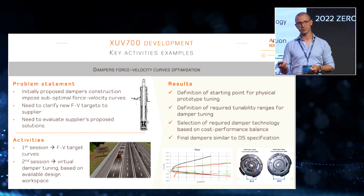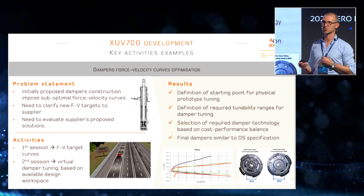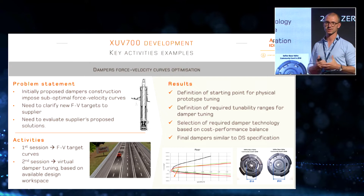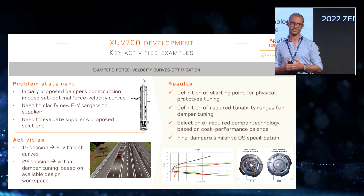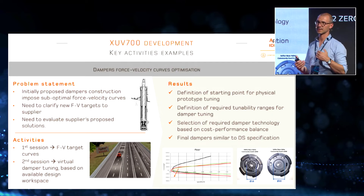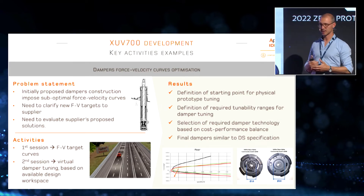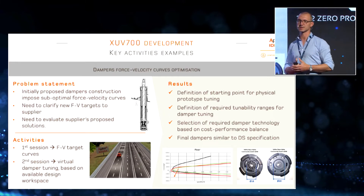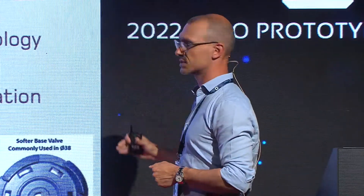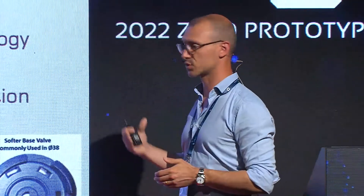Another example is damper tuning, which of course takes a lot of time on the proving ground. We tried to bring the dampers to as high a level of maturity as possible before physical testing. The initial damper construction proposed was not optimal in terms of force-velocity curves, which we identified early through offline simulations. We wanted to clarify our targets to the supplier and validate their counter-proposals. This was done in two simulator sessions on the DIM — one focused on component-level target setting, and the second on actual supplier feedback to see whether their design space met our development targets. The result was a finalized damper design used as a starting point for proving ground tuning, significantly cutting development time on this component.